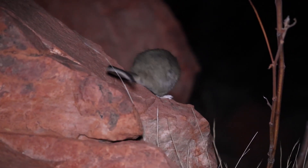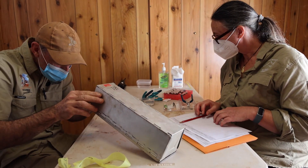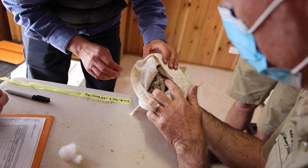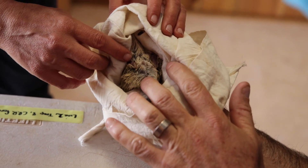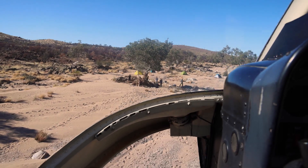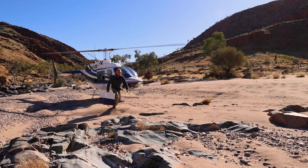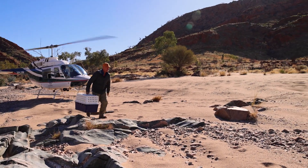There are two components of the translocation. There's the direct wild-to-wild, where animals are going straight to New Haven, but then there's also movement of animals into captivity at Desert Park for captive breeding. We've had five trapping teams in remote locations, and each day we've been sending the helicopter out to pick up the animals they trapped the previous night.